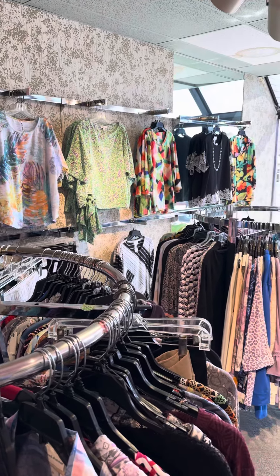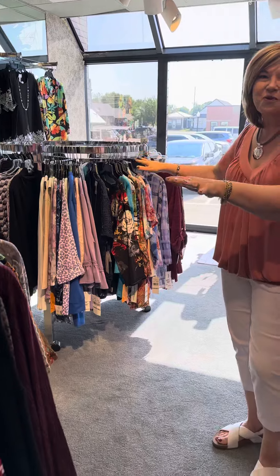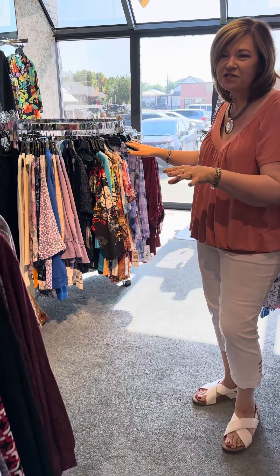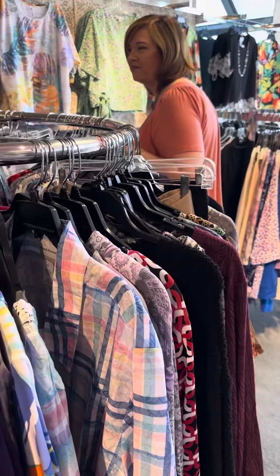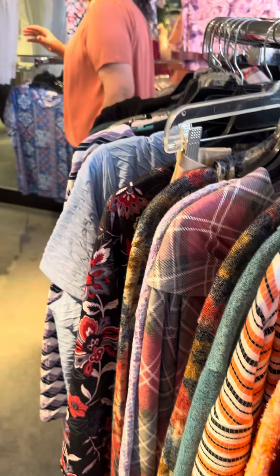Now speaking of bargains, we have bargains in every department as well. We've got two great rounders of sale merchandise in our plus department. We always have great sales here at Four Seasons, and no matter your size, we have options.